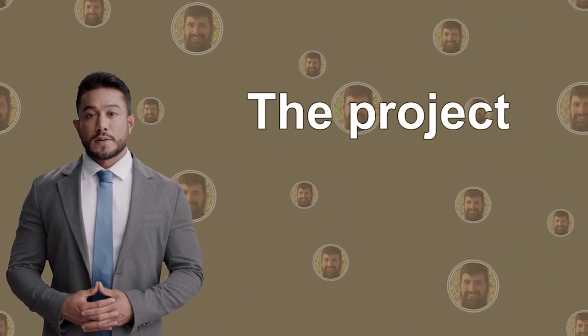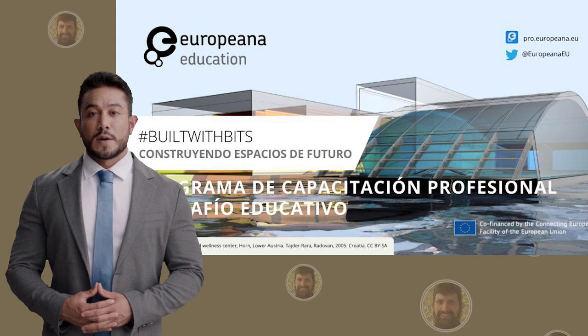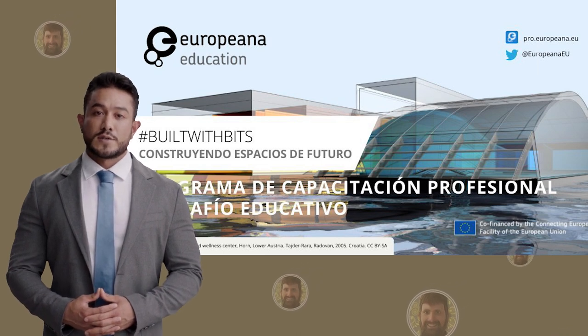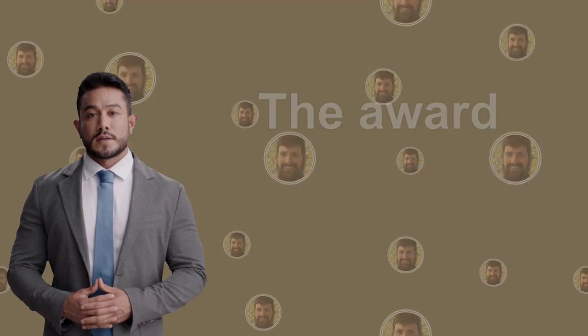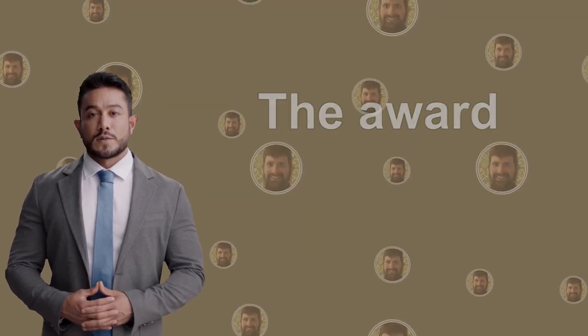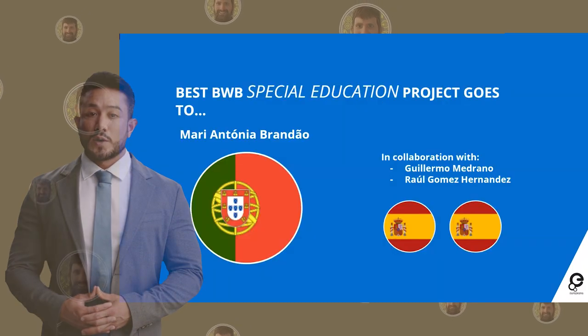Built with Bits is a European project where students can virtually build the experiences they are learning about, and contribute to a more beautiful and sustainable future for Europe. This year, Guillermo collaborated with Maria Antonia Brandeo from Portugal and won the Special Education Award.